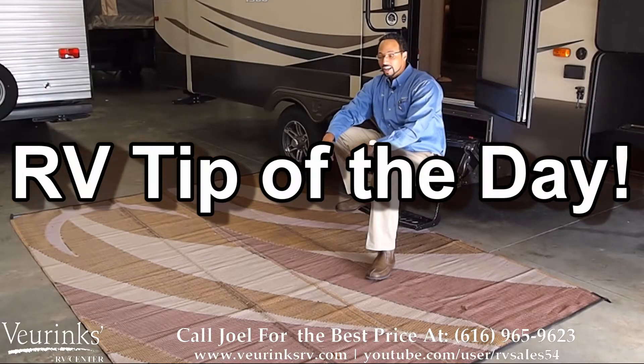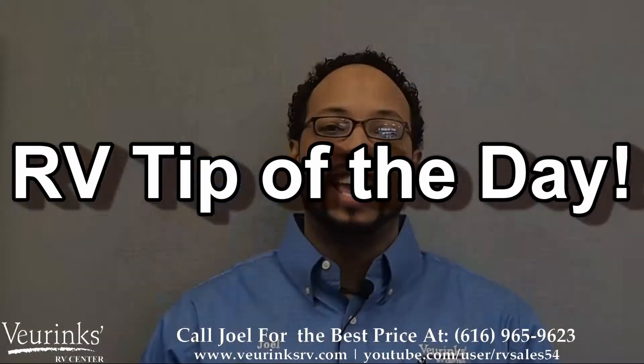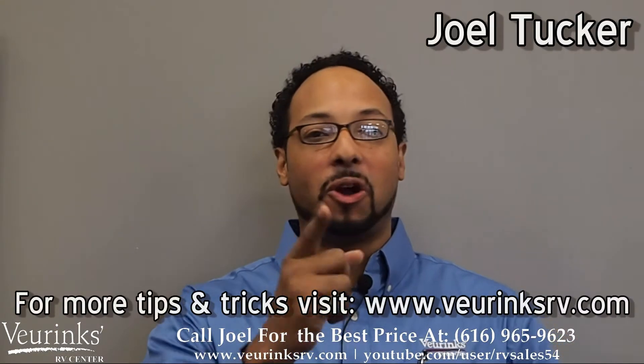And now for your tip of the day, sponsored by Beerenx RV Center. Hey guys, I'm Joel Tucker, and here's your RV tip of the day.